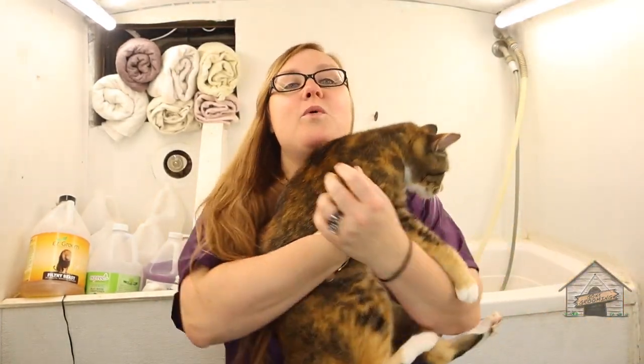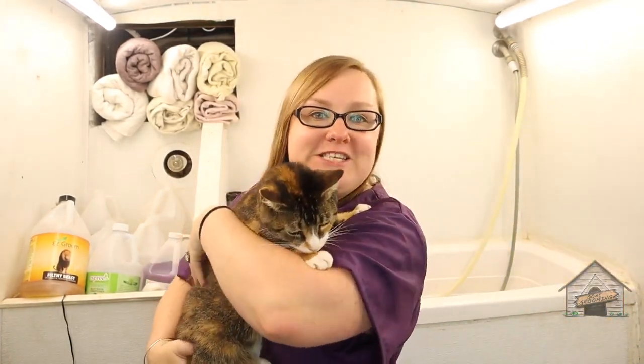Hey guys, it's Cassie from Gone Grooming, and today we're going to do something a little bit different than dog grooming — we're going to clip cat nails. Keep watching.